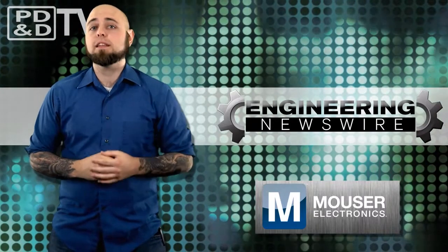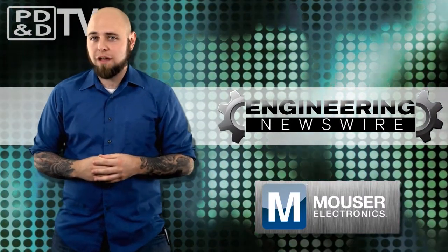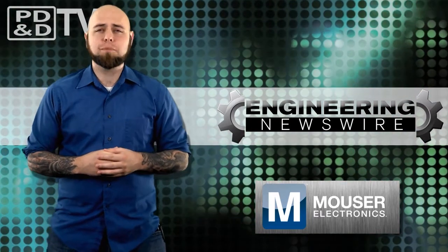This week on Engineering Newswire, we're keeping things cool with the microwave, walking the walk with bipedal robots, solving traffic jam mysteries, and skidding off the runway with the space glider.